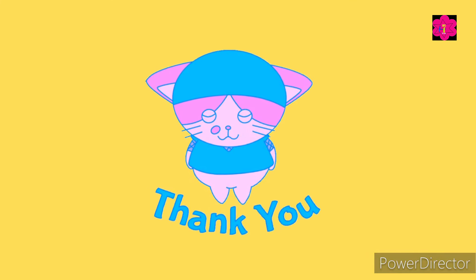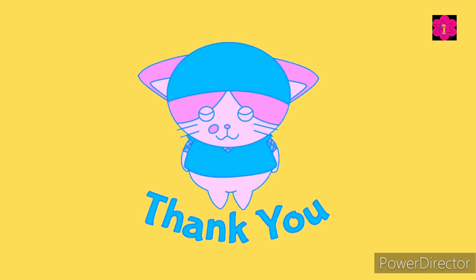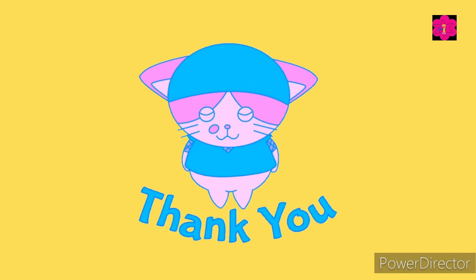That's it for today's video. Thank you for watching. Like and subscribe. Bye-bye!